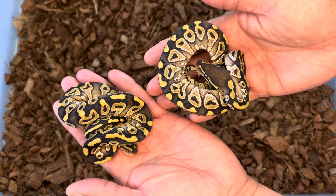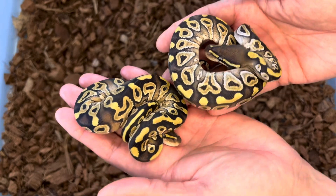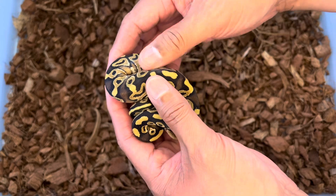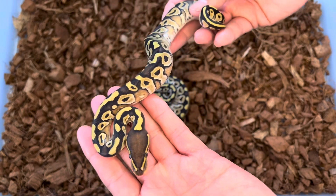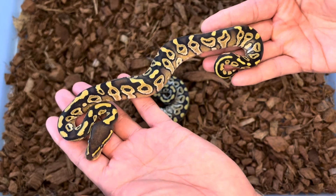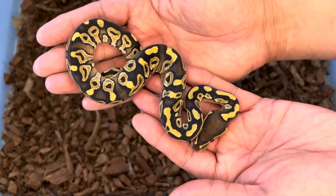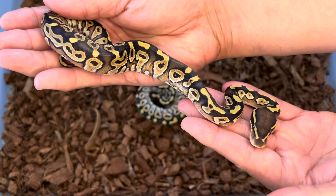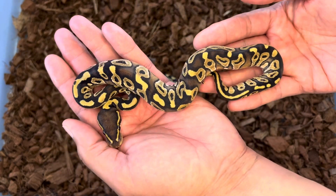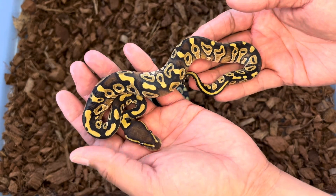I thought I'd share these next two together because they are both Mojaves — not Hurricane, I don't think. So let's just try to guess at het monsoon here. It is kind of a wacky Mojave, but with just the variability in the phenotypes, I don't want to guess whether this is het monsoon or not. I wouldn't be surprised if it ends up being het monsoon — so, Mojave, 50% possible het monsoon.